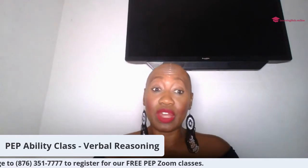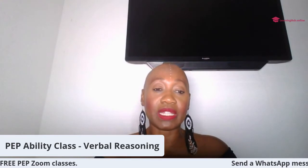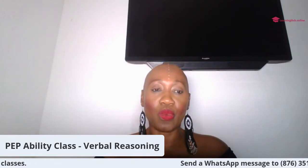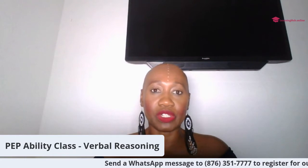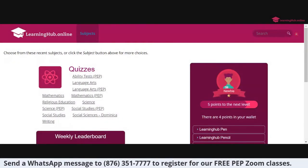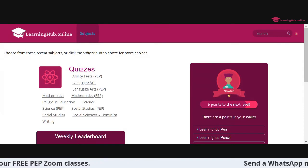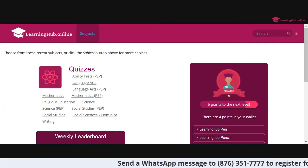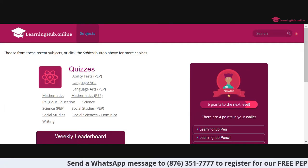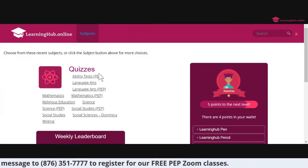Without further ado, I'm going to log right into the Learning Hub. We're going to use the Learning Hub website to help us with this aspect of our PEP preparation. Remember, students, you can register for the Learning Hub starting at only $1,500 for three months. Parents, call our office at 926-1221 to see how you can get your child enrolled on the Learning Hub.